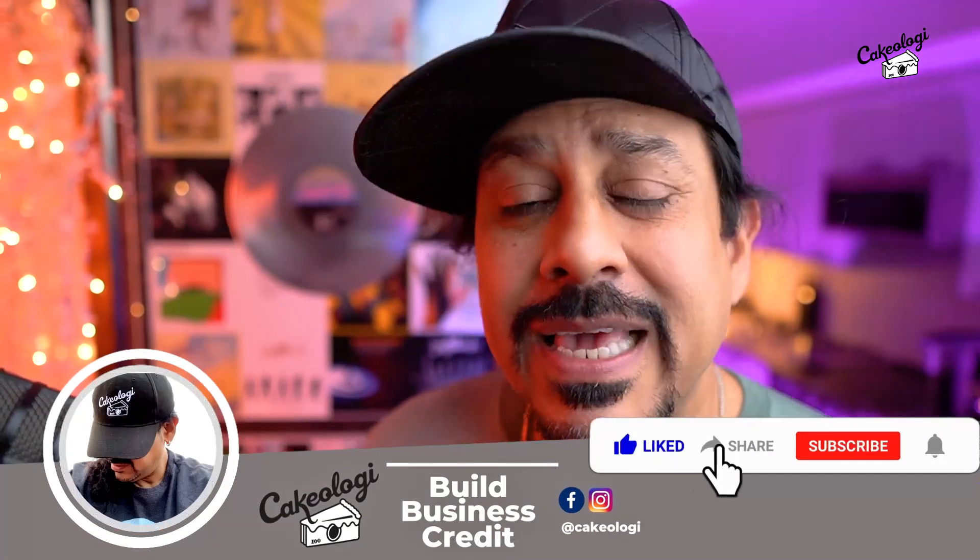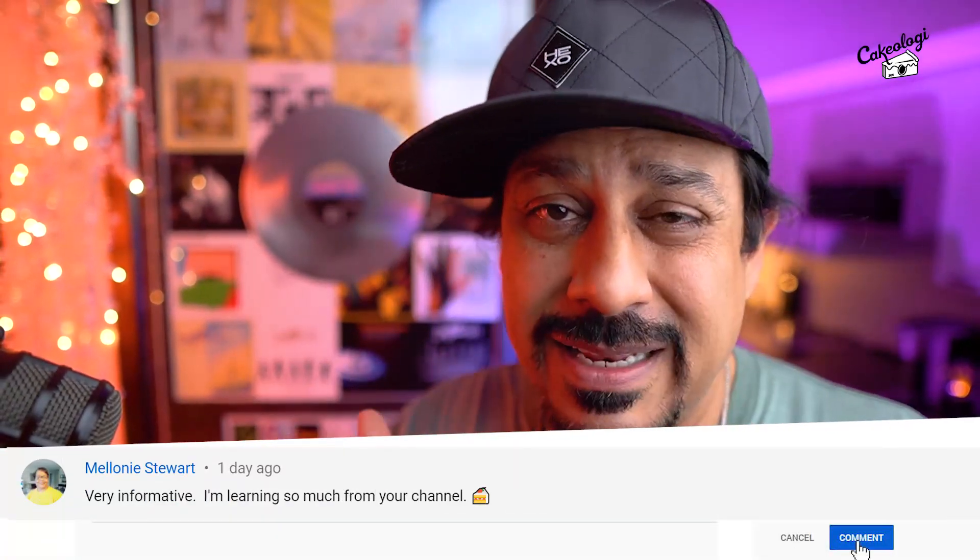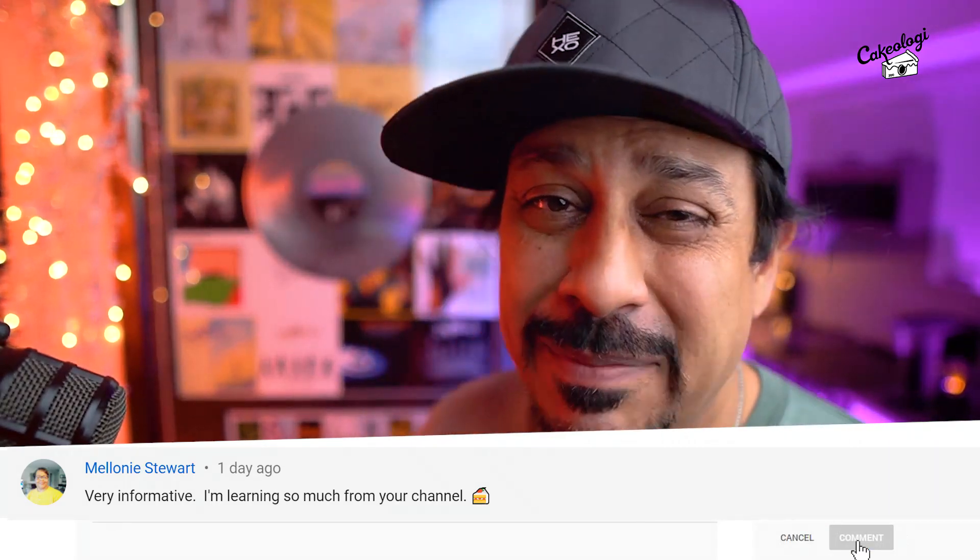If you have questions, leave them in the comments and check the links. Like and subscribe. This is Cakeology — many more videos to come about this topic, and how we're going to take that good personal credit and fuse it with that good business credit. Peace and love, let's get it.